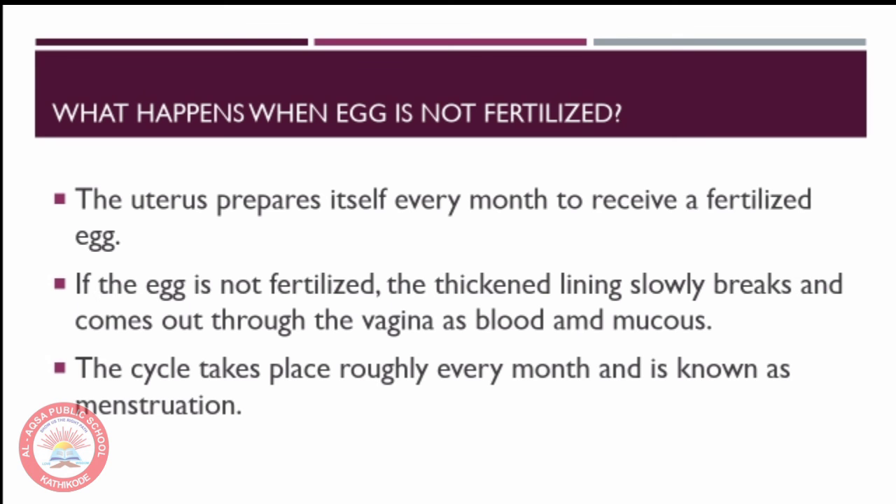Let us see what happens when the egg is not fertilized. The uterus prepares itself every month to receive a fertilized egg. If the egg is not fertilized, the thickened lining slowly breaks down and comes out through the vagina as blood and mucus. This cycle takes place roughly every month and is known as menstruation.